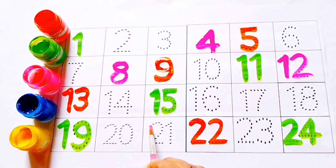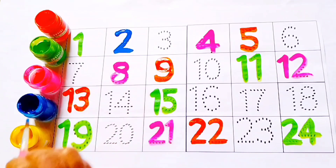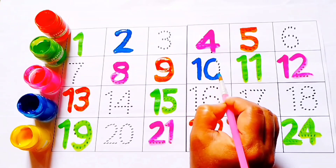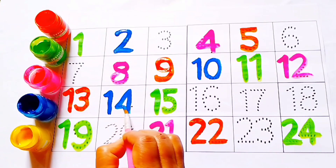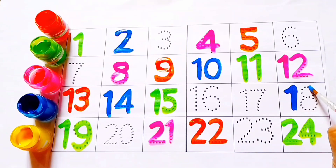12: 1, 2. 21: 2, 1. Blue color 2. 10: 1, 0. 14: 1, 4. 18: 1, 8.